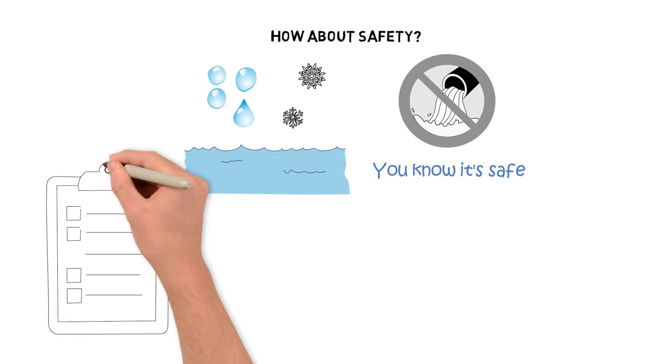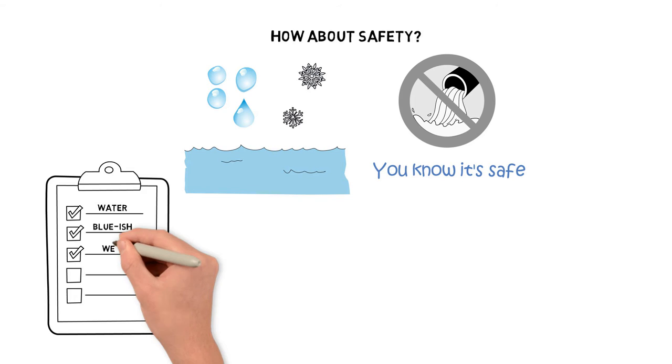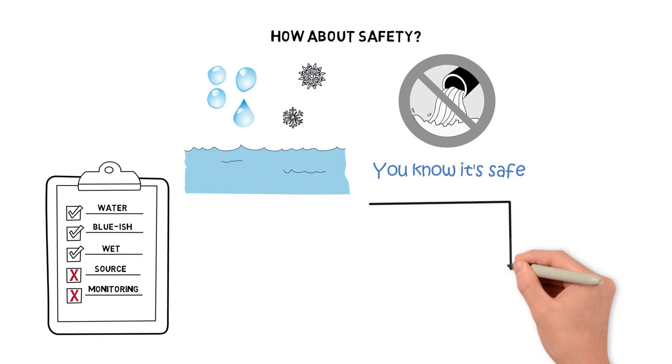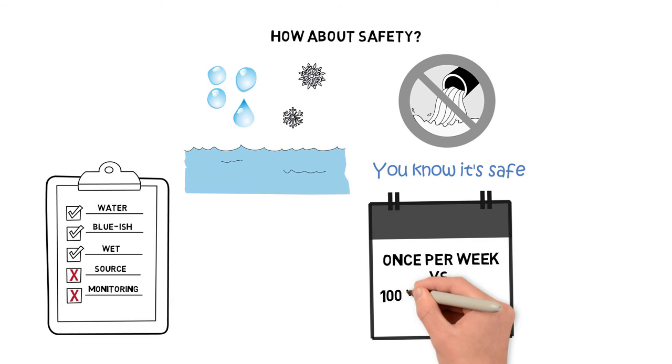There's no telling where bottled water comes from — literally. Bottled water companies don't have to list or even monitor their sources, and the FDA only requires them to test once a week. But tap water is tested at least 100 times per month.